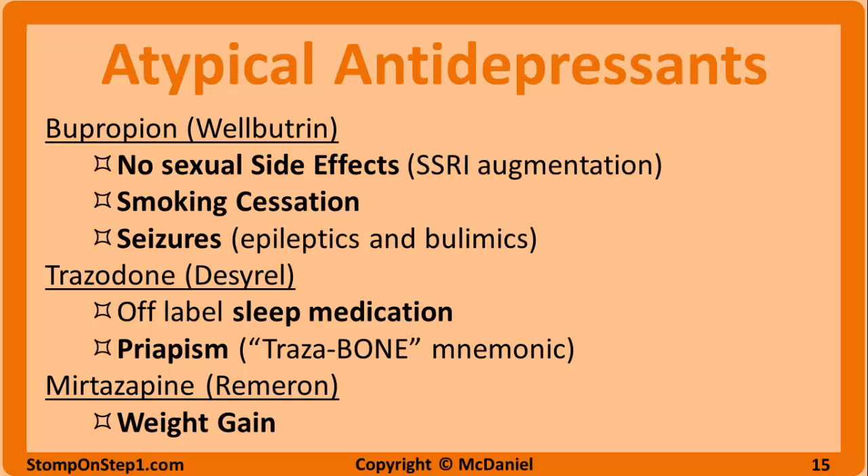The only high-yield thing to remember for mirtazapine, or Remeron, is that it commonly causes weight gain. This may actually be a positive thing if you're treating depression in somebody like a frail elderly patient that needs to gain weight.